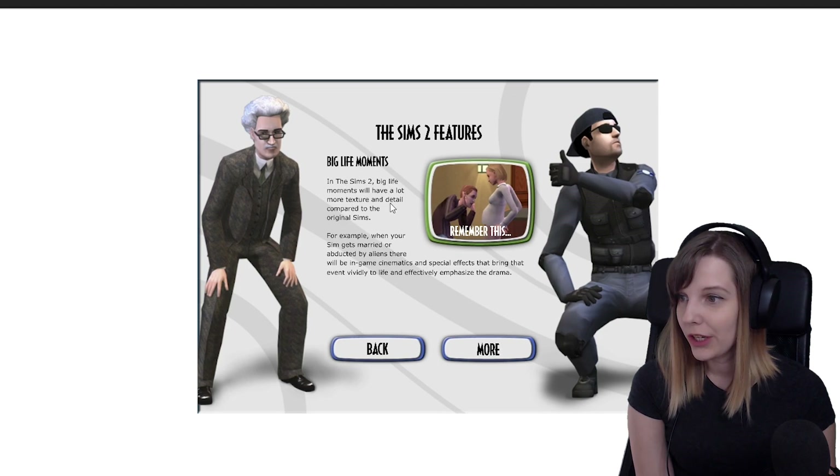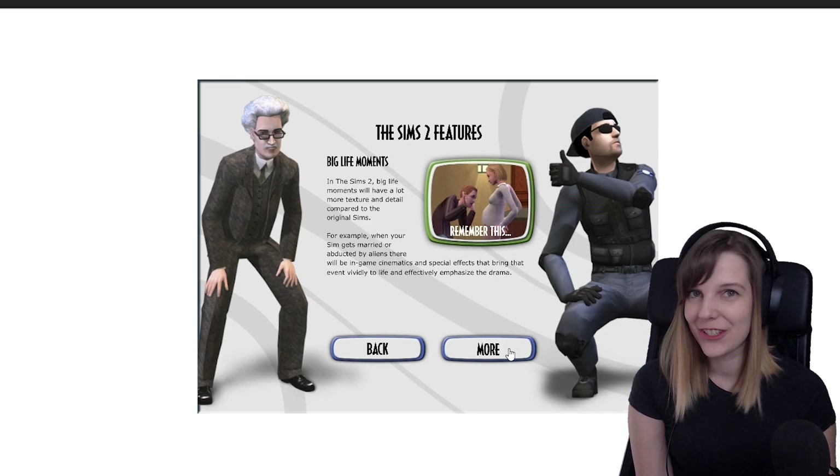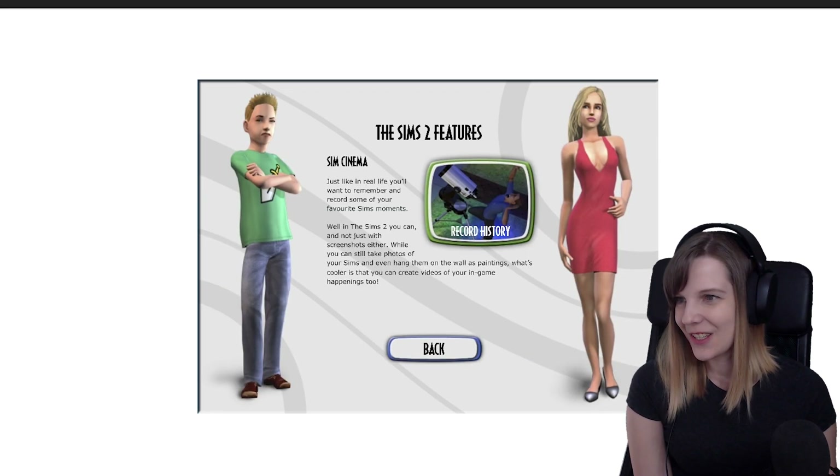Big life moments — yes, the memories were really great in The Sims 2. It says: 'With life moments, events will have a lot more texture and detail compared to the original Sims. For example, when your Sims get married or abducted by aliens, there will be in-game cinematics and special effects that bring that event vividly to life.' I love those — why don't we have those in later Sims games?